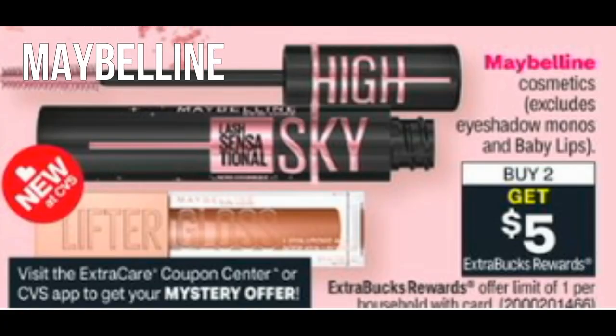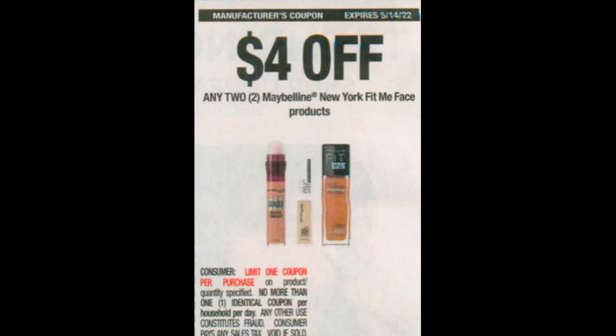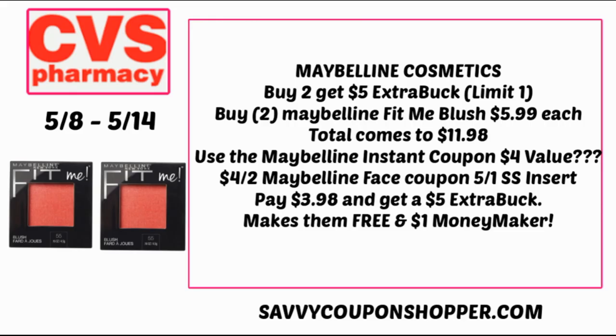Maybelline is a pretty good deal as well. We are getting a mystery offer — I have a $4 mystery offer in this scenario, but we'll have to wait and see on Sunday. They're also buy two, get a $5 Extra Buck. Keep in mind it excludes eyeshadow monos and Baby Lips. A good product to get if your store carries it are those Fit Me blushes — grab two for $5.99 each, totaling $11.98. Hopefully that instant coupon is a $4 value, and then use the $4 off two Maybelline face coupon on Fit Me products from the 5/1 Smart Source insert. You'll pay $3.98, earn a $5 Extra Buck, so both are completely free and a $1 money maker. Keep in mind prices do vary per store.